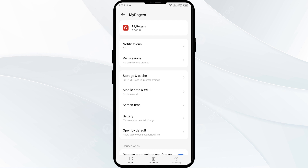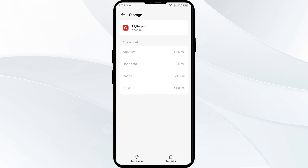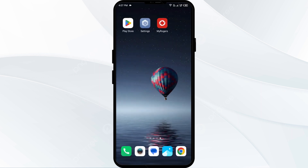The second solution is to clear the Rogers app cache. Clearing the app cache can often resolve this issue. On the same interface, click on Storage and Cache, then click on Clear Cache to clear the Rogers app cache.